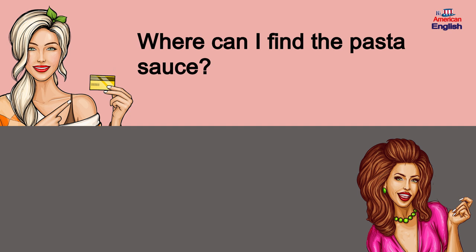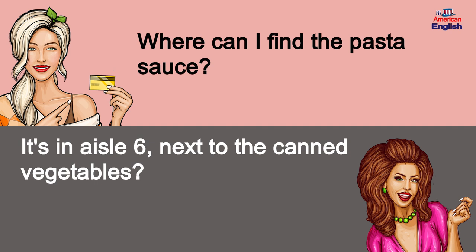Where can I find the pasta sauce? It's in aisle 6, next to the canned vegetables.